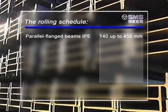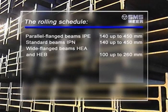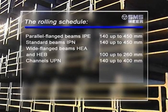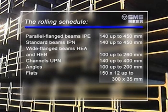The rolling schedule: parallel flanged beams IPE up to 450mm; standard beams IPN up to 450mm; wide flanged beams HEA and HEB up to 260mm; channels UPn up to 400mm; angles up to 200mm; and flats up to 300mm.